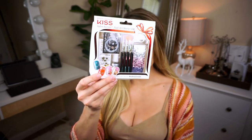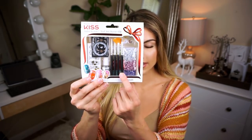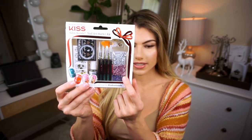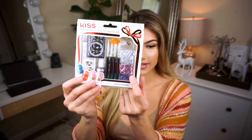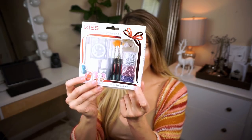For nails, I have this from Kiss — it's a little kit that has a glue, some brushes, and a bunch of little stickers, stars, and things you can put onto your nails if you want to decorate them for the holidays.